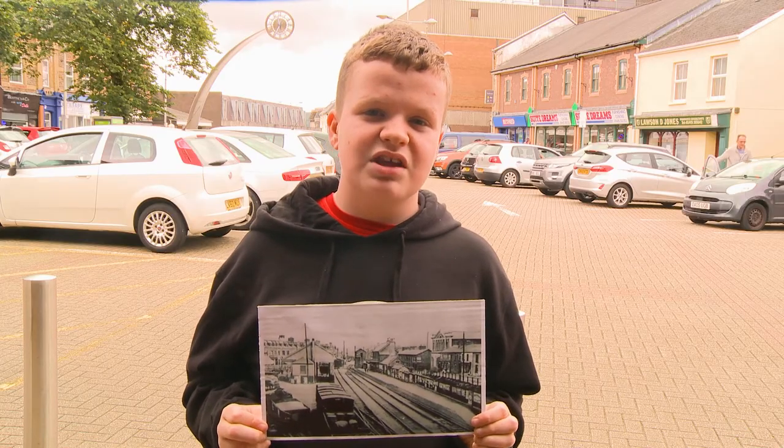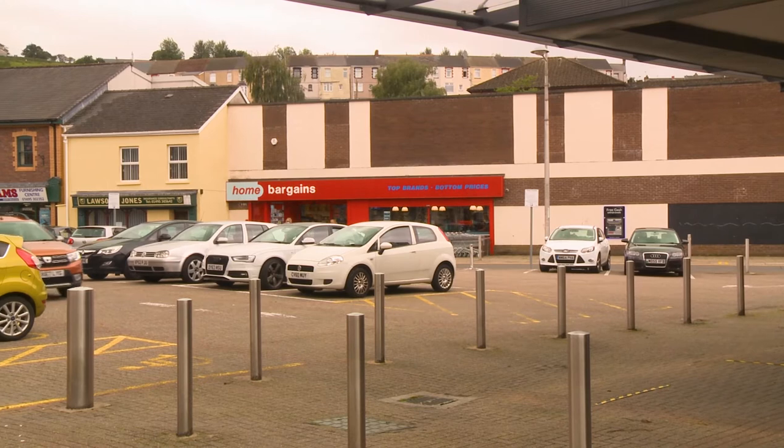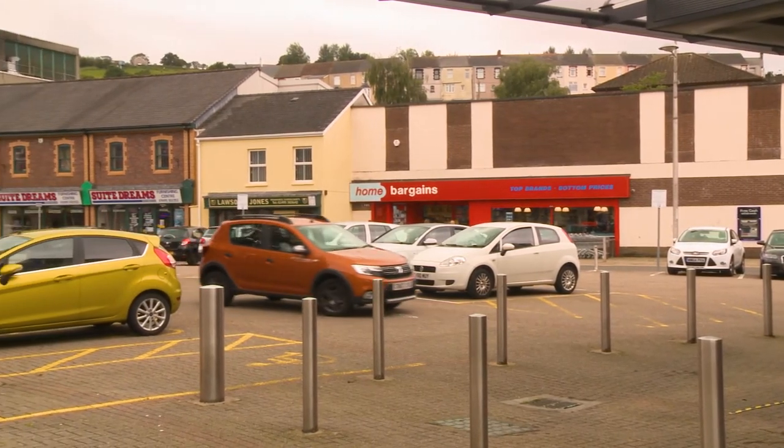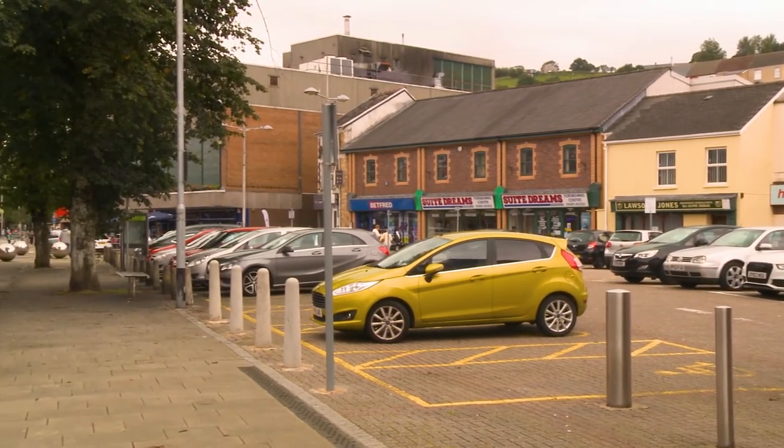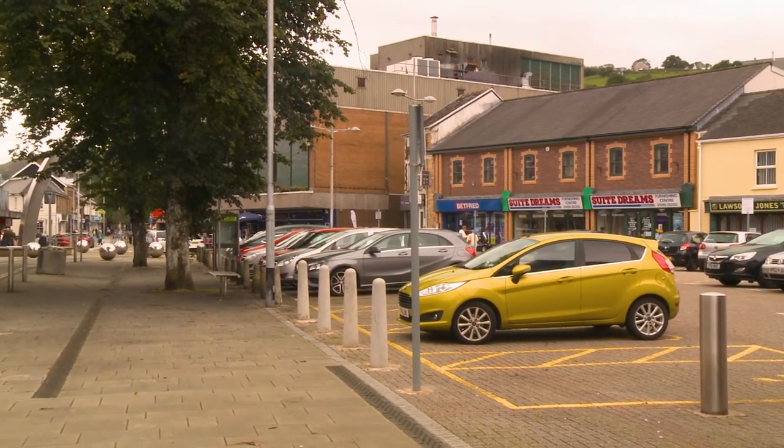Today the area where the station was is now a car park. Where there once were trains going through the main street there is now a market every Friday, and where the railway travel was there are now modern shops.